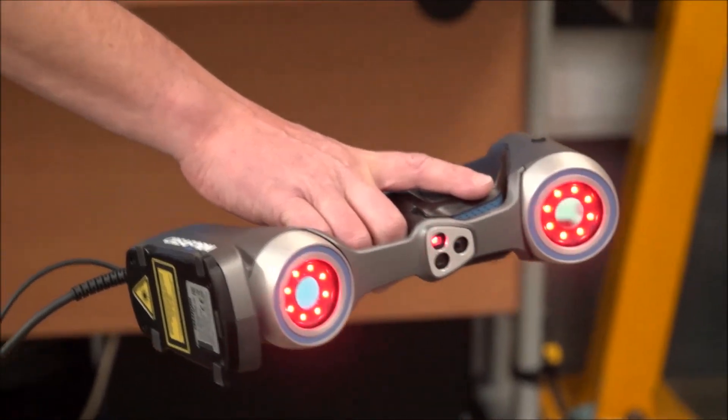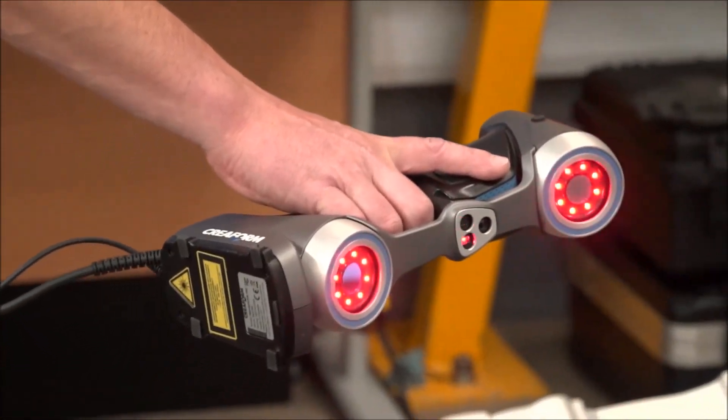We were probably talking half a day just to measure one mold pack. But I can safely say with the Handyscan now, that is probably done within an hour, which is just fantastic.